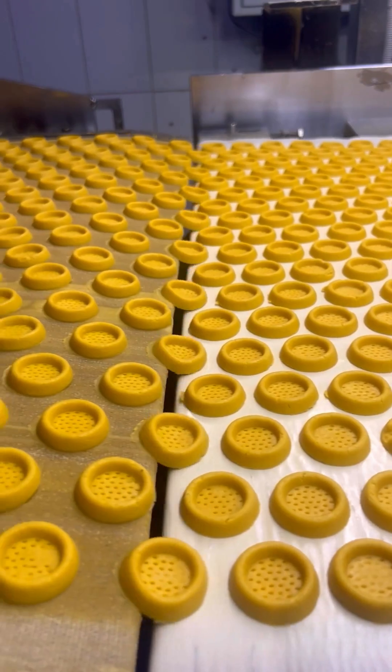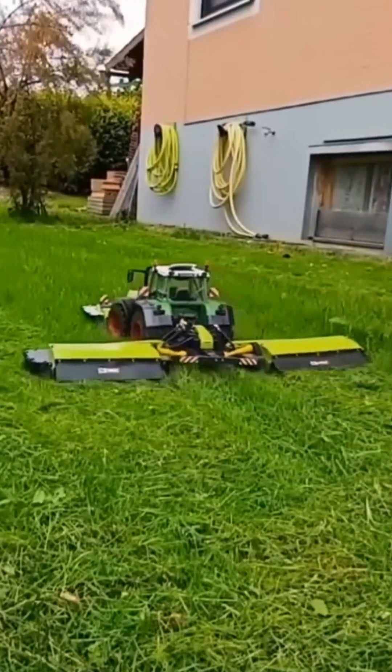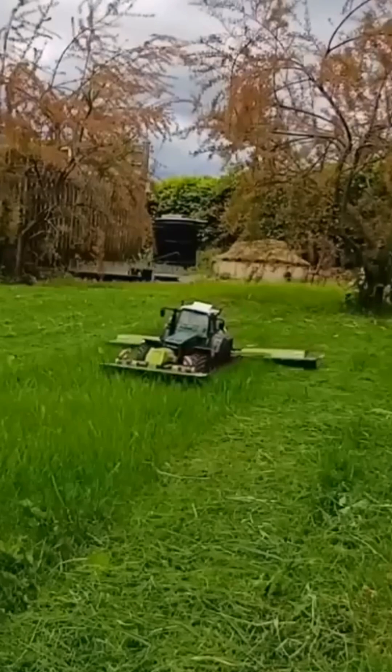Think you've seen it all? Think again. We're taking you behind the scenes to see tricks that look more like magic than manual labor.